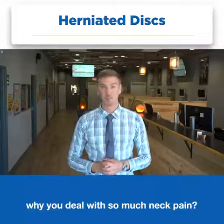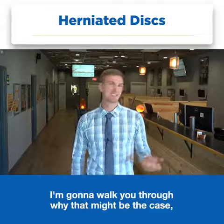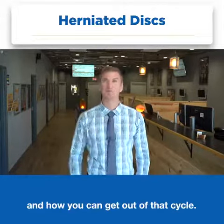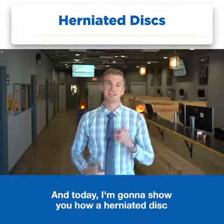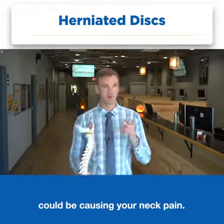Have you ever wondered why you deal with so much neck pain? Well in this video I'm gonna walk you through why that might be the case, one of the main causes of neck pain, and how you can get out of that cycle. My name is Dr. Ryan Carlson, I'm a wellness expert right here in Bentonville, and today I'm gonna show you how a herniated disc could be causing your neck pain.